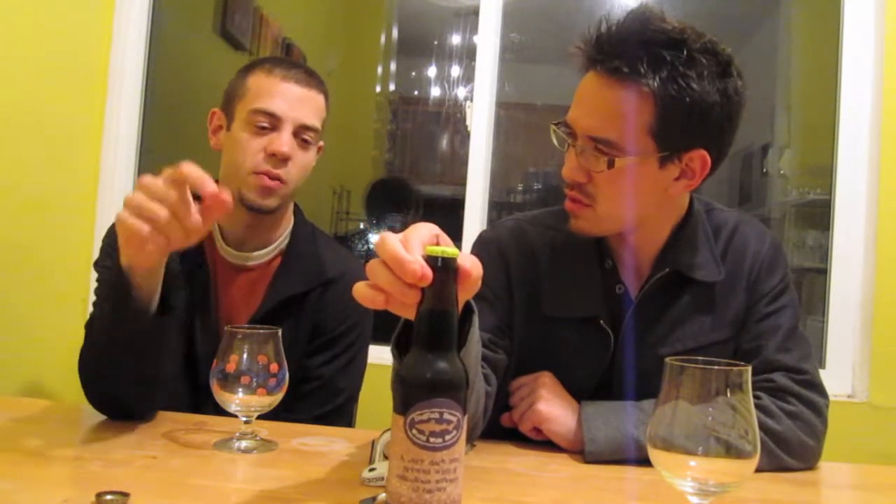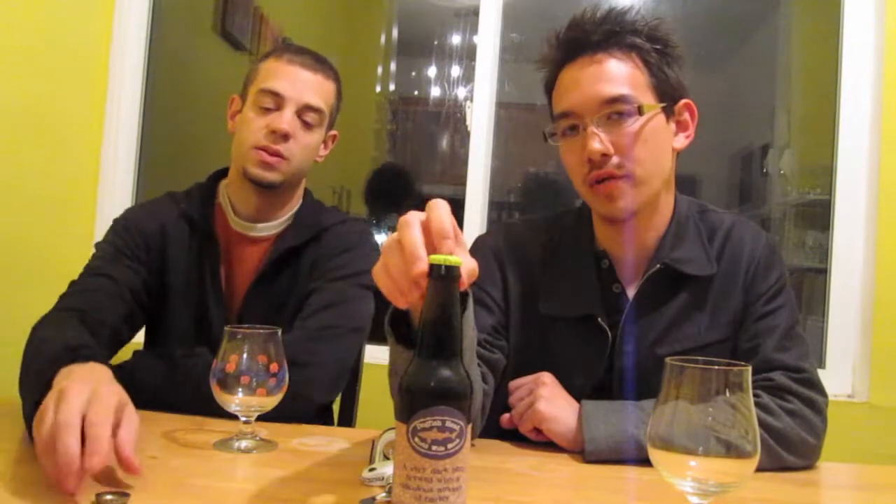This one was bottled November of 2009. We bought it in January, after Christmas. This was pretty much the batch right after the ones we had together where it was just like, awesome.